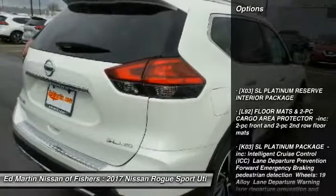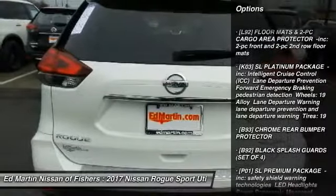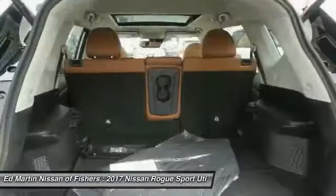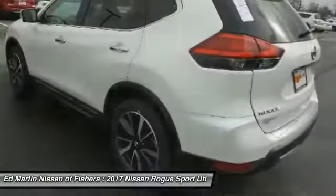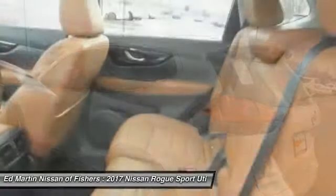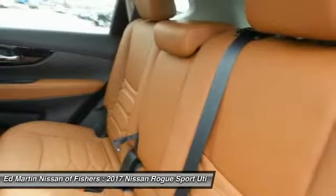Here are some of this vehicle's great options: anti-lock braking system, power lift gate, navigation system, steering wheel audio controls, all-wheel drive, Bluetooth, leather-wrapped steering wheel, power steering, adjustable steering wheel, and four-wheel disc brakes.